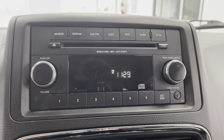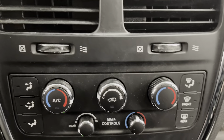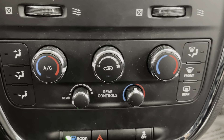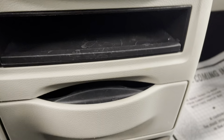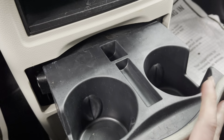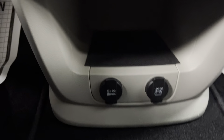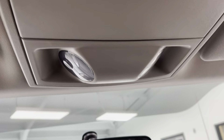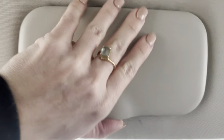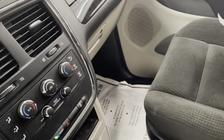You do have your CD player, AM, FM radio. Down below that you're going to have all your heating and cooling options. You also have your eco mode and traction control. There are two cup holders that slide out, a storage compartment, and two charging docks down below. Up top you have your light options, and you'll have your visor as well.